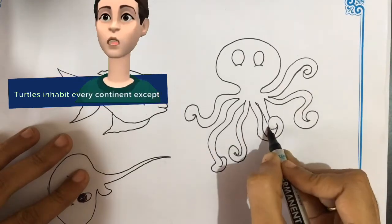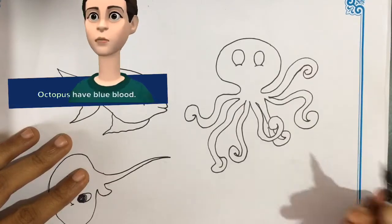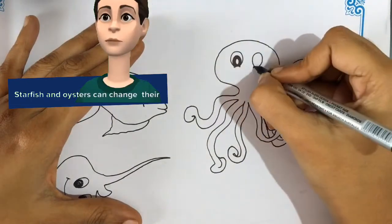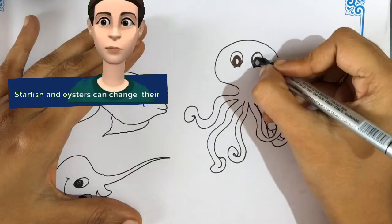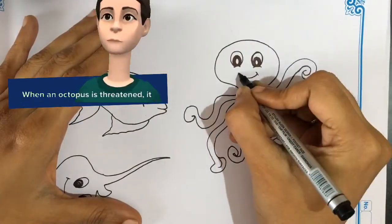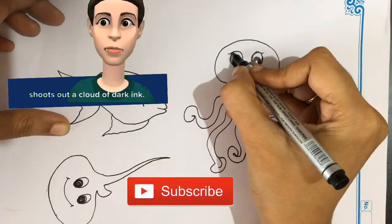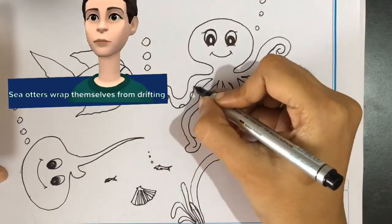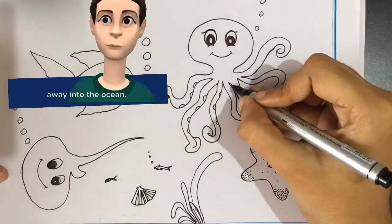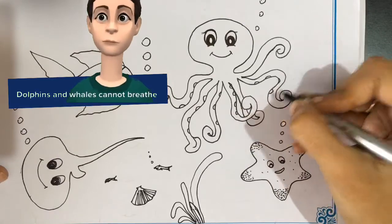Turtles inhabit every continent except Antarctica. Octopuses have blue blood. Starfish and oysters can change their gender. When an octopus is threatened, it shoots out a cloud of dark ink.